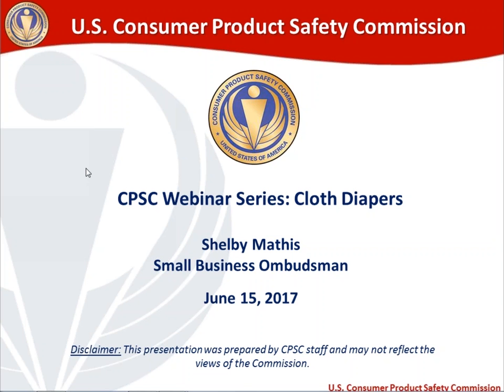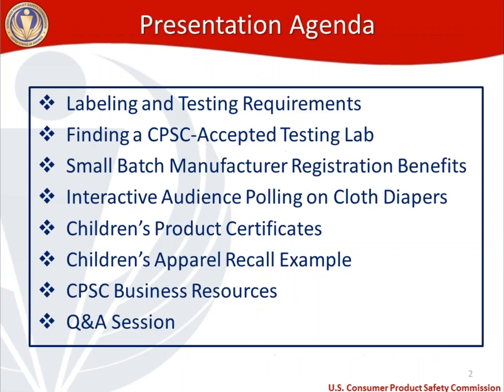I am Shelby Mathis, the Small Business Ombudsman at the U.S. Consumer Product Safety Commission, and this is our third monthly webinar. Today's topic is going to be on cloth diapers. As a disclaimer, I'm a CPSC staff member and I've put together this presentation, so it may not reflect the views of the commission, because we are an agency that's headed by five commissioners.